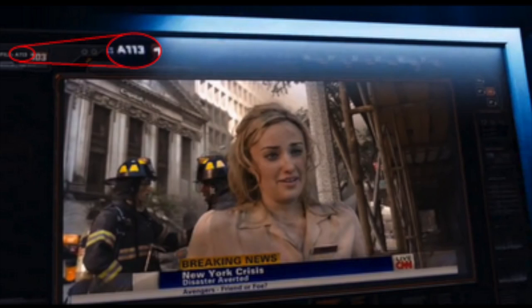And I'm still not done. A113 shows up on Agent Hannaway's ring in Mission Impossible Ghost Protocol, and it's also the signal Tom Cruise's character uses to call in support. A113 even shows up twice in The Avengers, and last but not least, A113 shows up in Catching Fire.